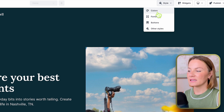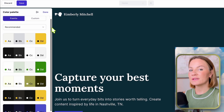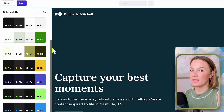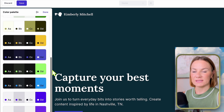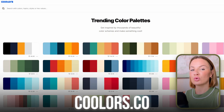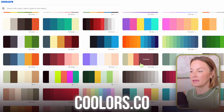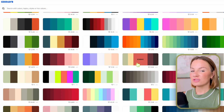By clicking the 'Style' button, the first thing that pops up is 'Color.' Clicking that gives you some great color palette options. If you see one you already like, you can select it and use it. However, I want to show you another really cool option I use — a free website called Coolers, which has millions of popular color palettes you can choose from.